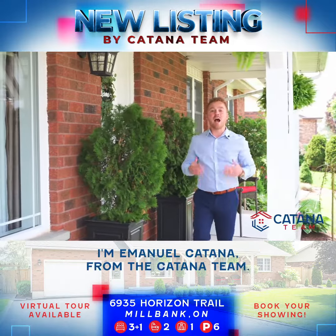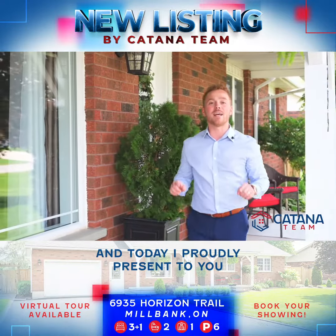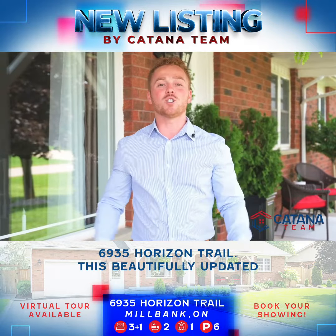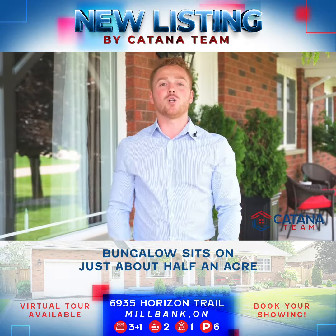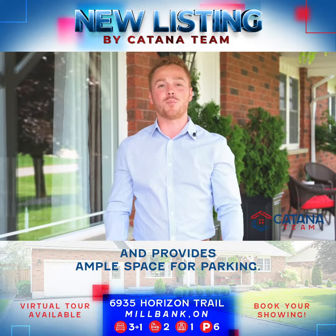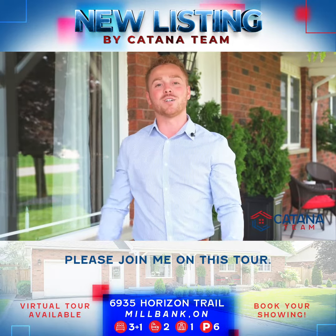Welcome to the town of Millbank. I'm Emmanuel Katana from the Katana team and today I proudly present to you 6935 Horizon Trail. This beautifully updated bungalow sits on just about half an acre and provides ample space for parking. Please join me on this tour.